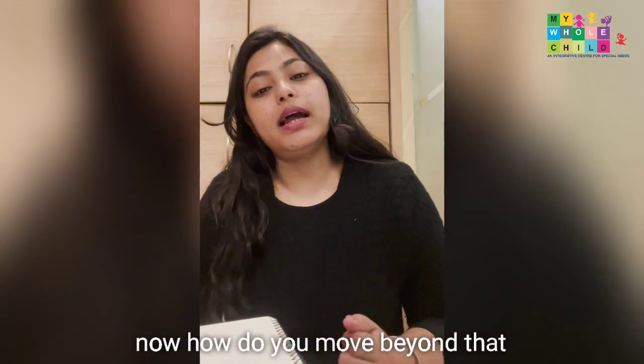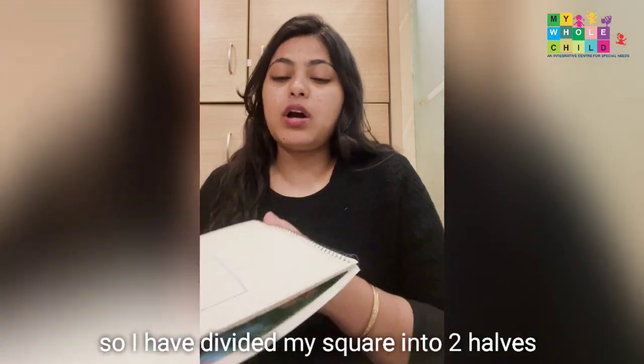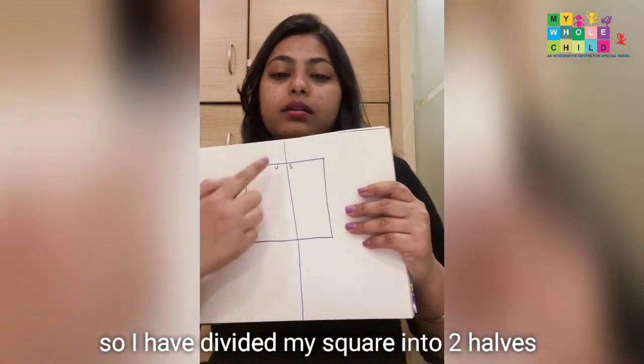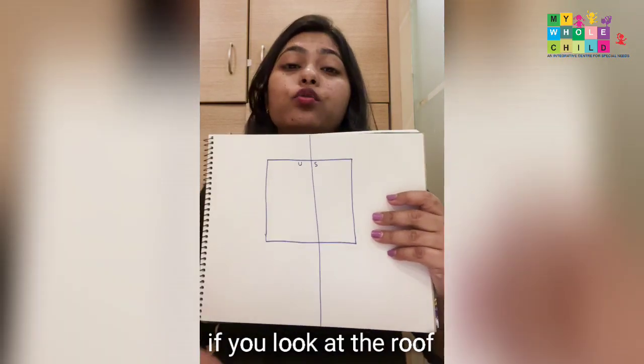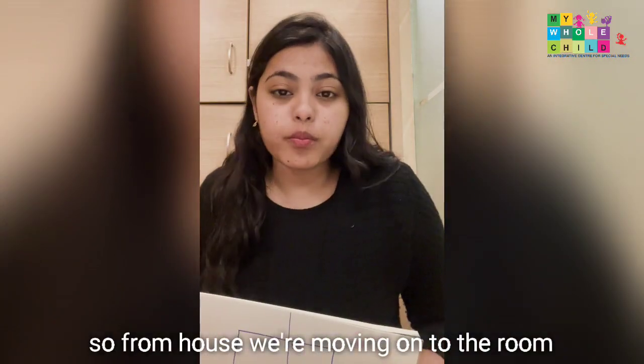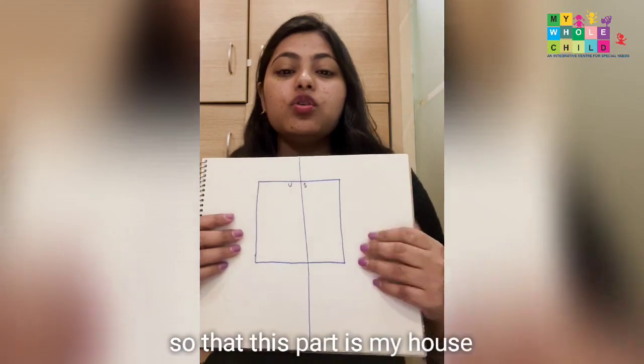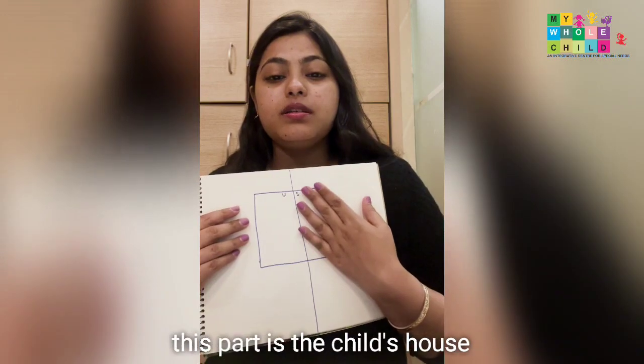Now, how do you move beyond that and teach your child more, work on more thinking? I have divided my square into two halves. If you look at the roof, you'll know the shape of your room. So from house, we're moving on to the room. I have put my name initial and the child's name initial — this part is my house, this part is the child's house.